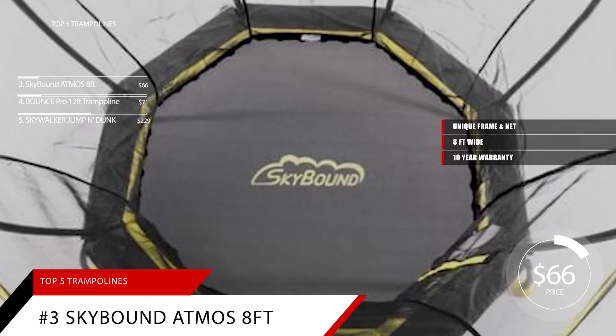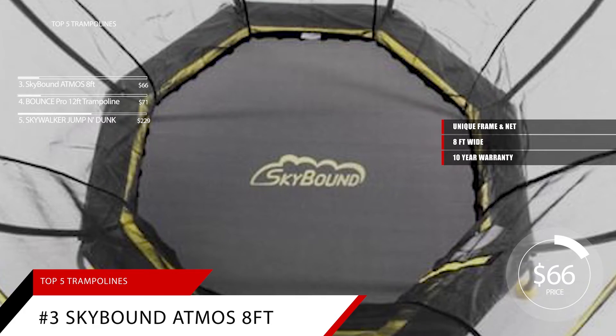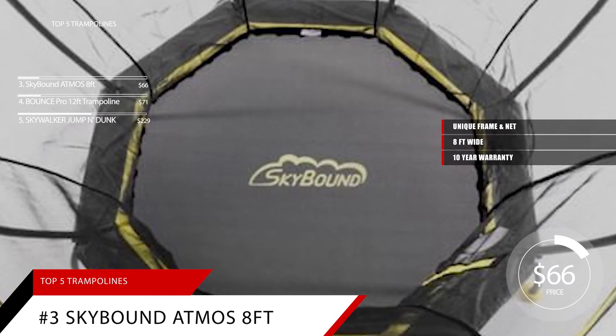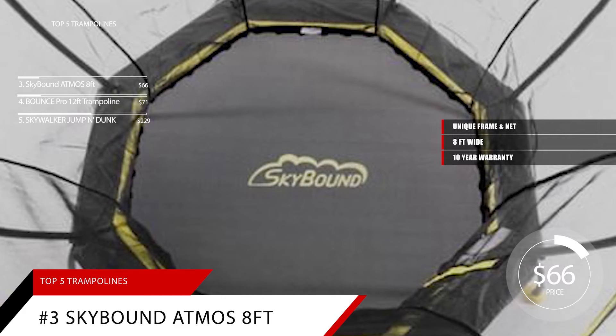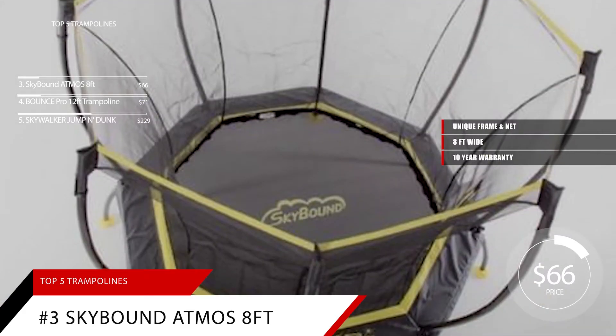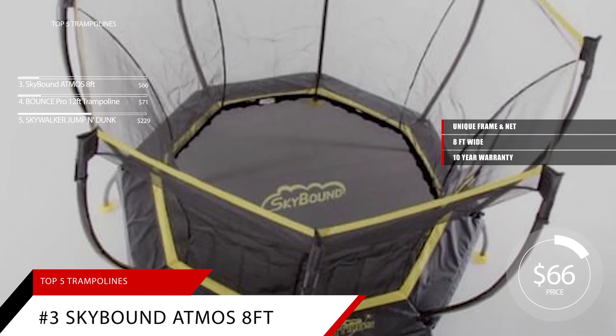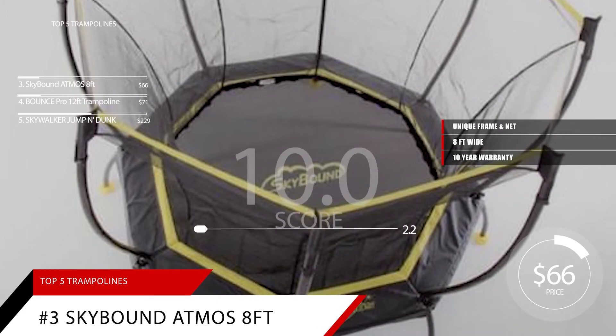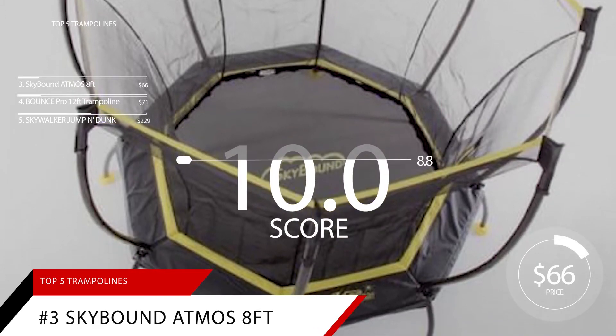Parents who bought this trampoline have been quoted as saying: this is exactly what we were looking for. My two-year-old loves it — she was so thrilled with her birthday present. For only $66, this trampoline is spot on for keeping young jumpers safe. We give the Adams 8-foot trampoline a score of 8.8.